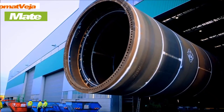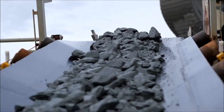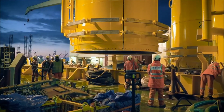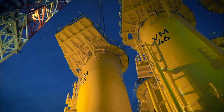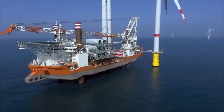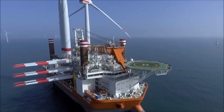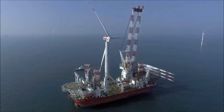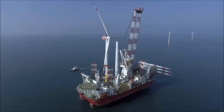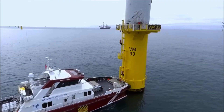The VEJA MATE offshore wind farm, situated in the German North Sea, boasts a capacity of 402 MW generated by 67 Siemens Gamesa SWT 6.0-154 turbines, with each turbine capable of producing 6 MW. The farm utilizes 154-meter rotor diameters and 80-meter hub heights to harness the strong winds of the region. Established in 2017, VEJA MATE contributes significantly to Germany's renewable energy goals, producing approximately 1,600 GWh of clean energy annually. The farm is a joint venture between Comer's Rio, KGAL, and Skyborne Renewables.